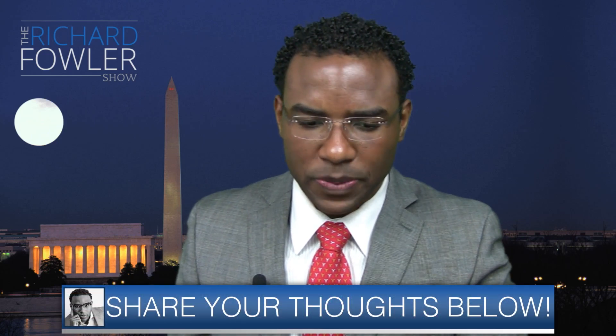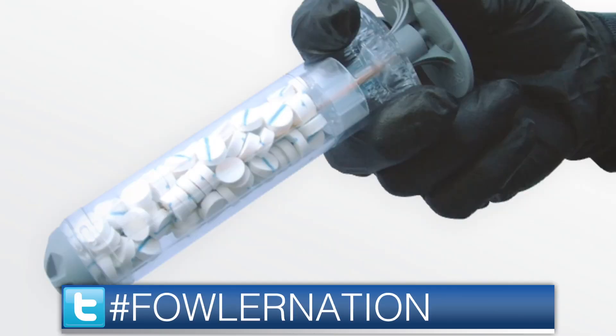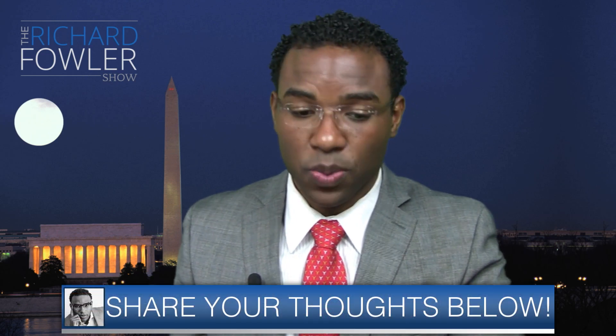So a couple of veterans, scientists and engineers came together to try to find a way to solve this problem. The name of the company was RevMedx. RevMedx recently asked the FDA to approve a pocket-sized intervention to bullet wounds on the battlefield. It's a really cool idea — it's a modified syringe that injects specially coated sponges into the wound, called XSTAT.